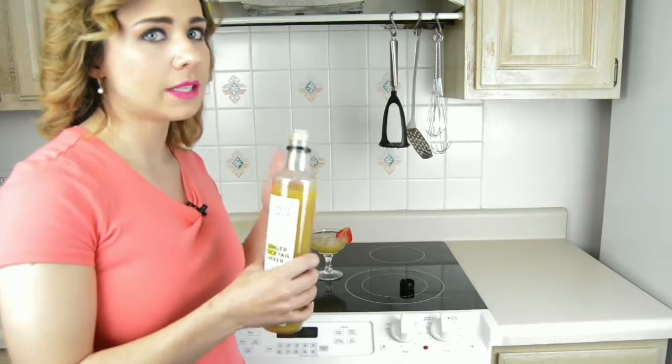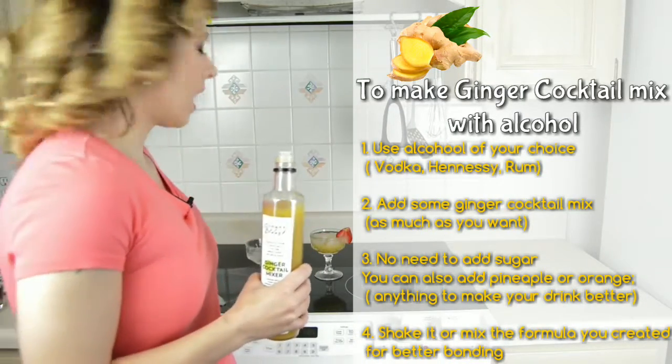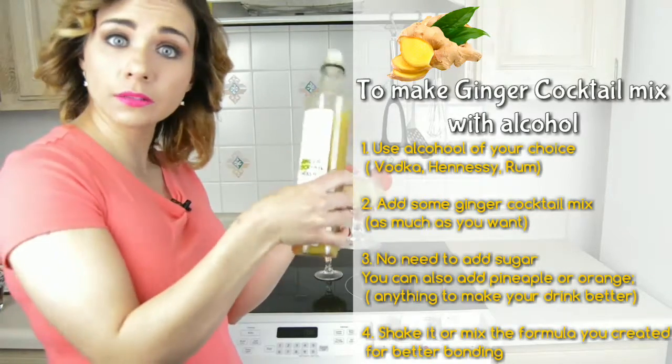You can add the ginger cocktail mix from Ginger Blast to your cold alcoholic beverage and enjoy the mixed flavor at your convenience.